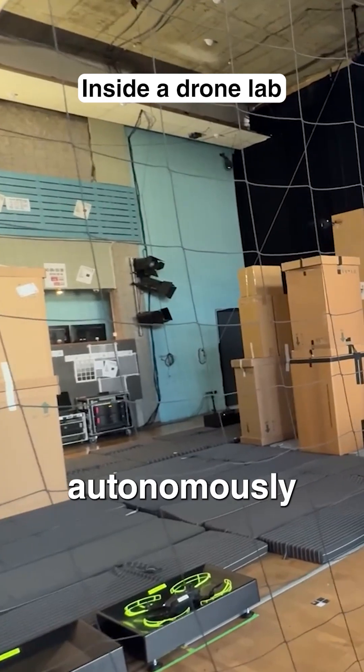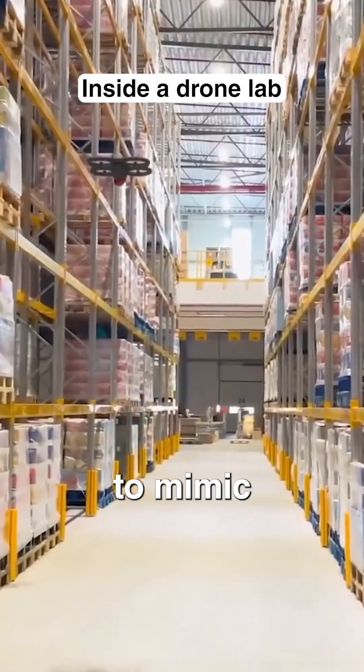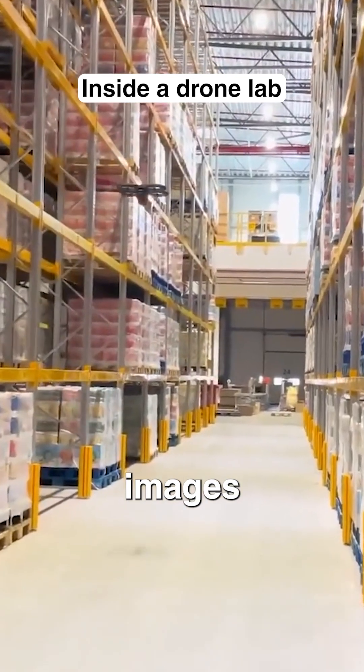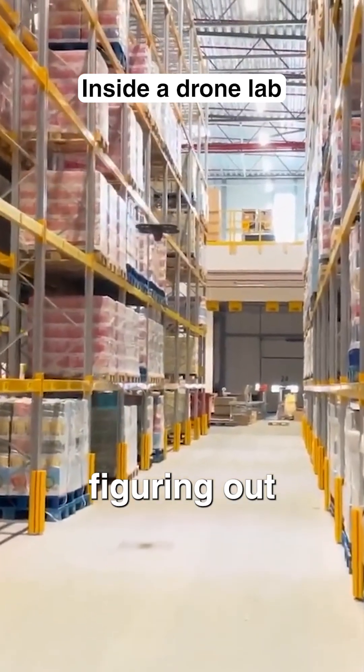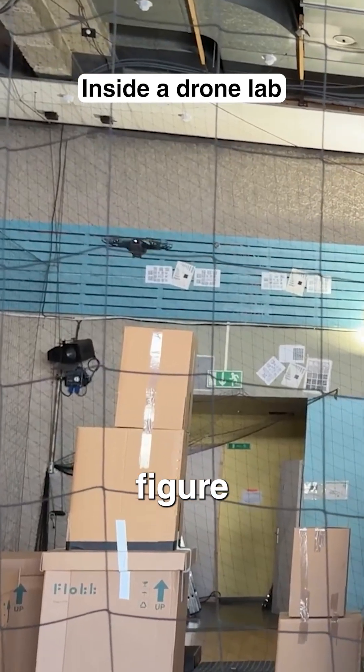What they're doing is they're flying around fully autonomously — no one is controlling them. They're taking images. This is supposed to mimic a warehouse where they're taking images of inventory and figuring out what is there by reading barcodes. We have 3D depth sensors to figure out volume.